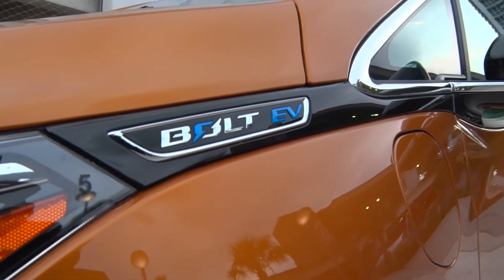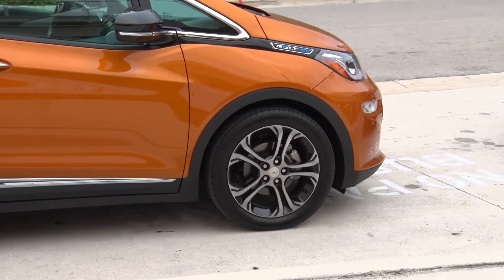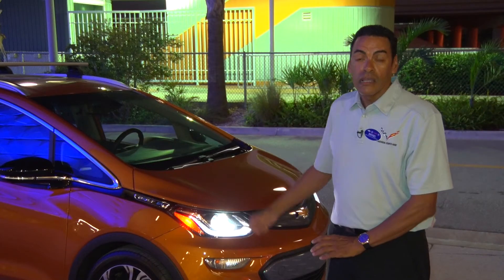The Bolt EV has a lot of safety features, including forward collision alert and lane departure warning. It drives almost as well as our Camaro.